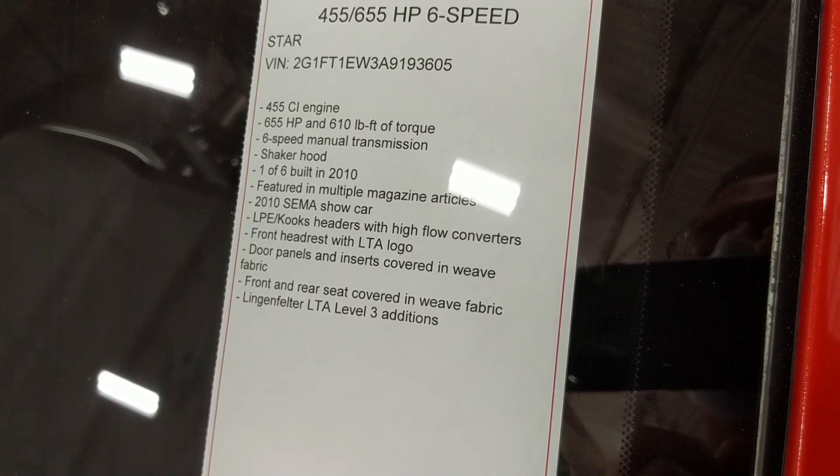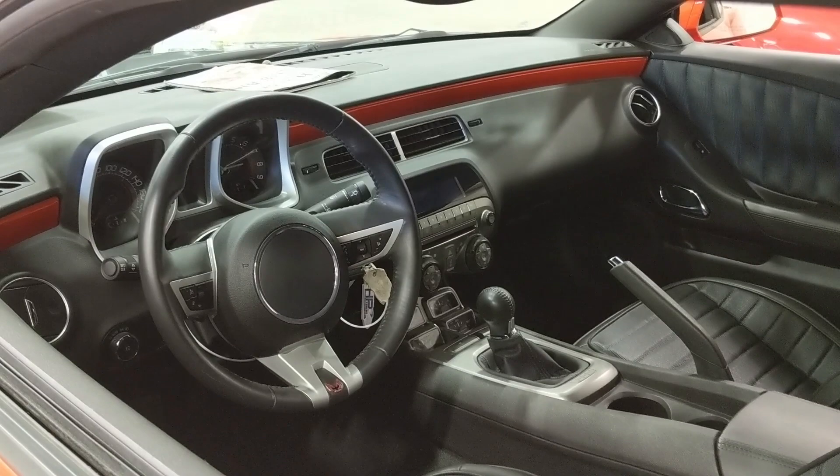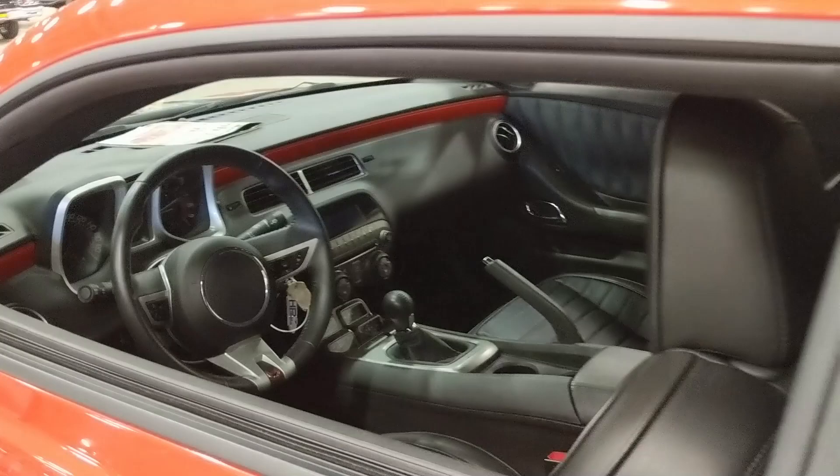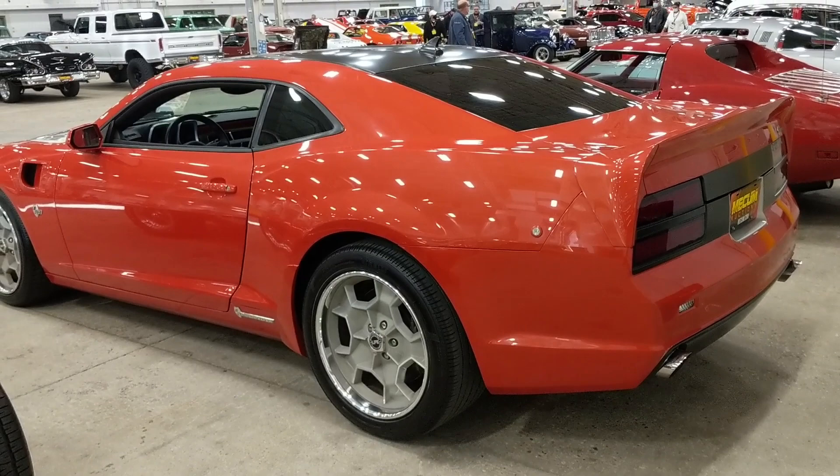It's 1 of 6 and was a 2010 SEMA show car. It's got Lingenfelter's version of the Screaming Chicken and a Shaker Hood. There's some nice embroidery on the headrests and the upholstery was changed to a weave pattern like some of the older Trans Ams had — but there's your Camaro dashboard. 655 horsepower — definitely would like to take this car for a ride.